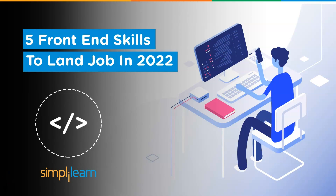Hey guys, welcome to another video by SimplyLearn. In today's video we're going to be learning all about the five top front-end skills you should know that will help you land a job in 2022. So if you're wishing to become a front-end developer, then you're in the right place — this video will help you out.